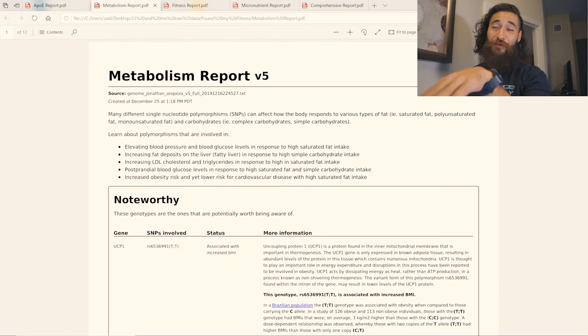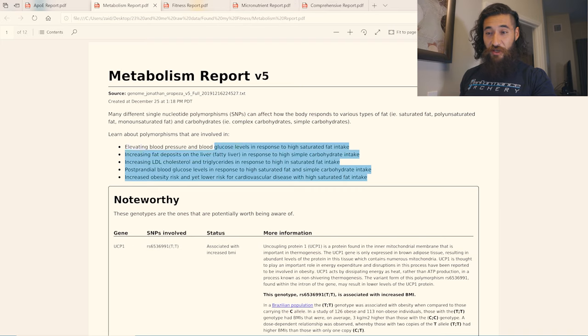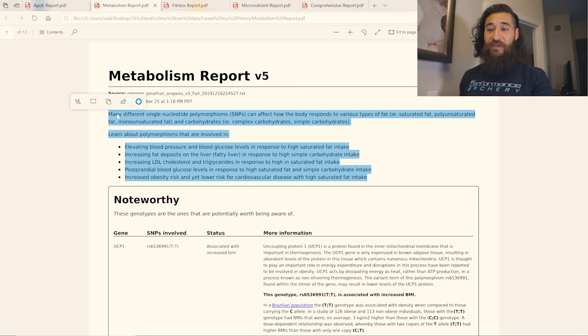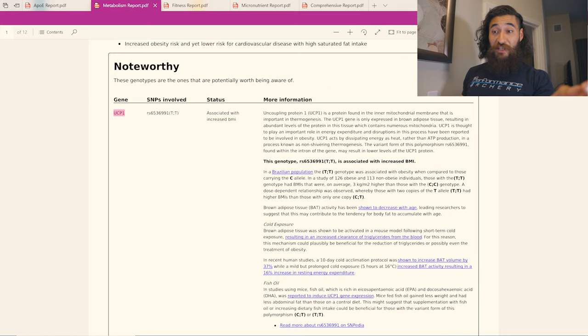Now onto the metabolism report — we weren't so lucky here. The metabolism report covers how your body reacts to and processes foods, carbohydrates, how it should respond, that kind of thing. It tells you about polymorphisms involved in elevated blood pressure, increased fat deposits, increased LDL cholesterol, and so on. The first one is UCP1.